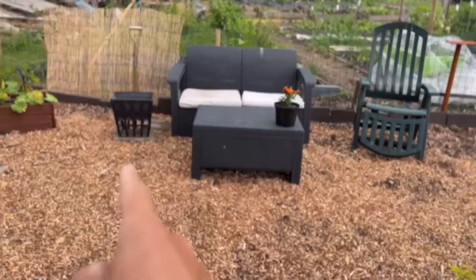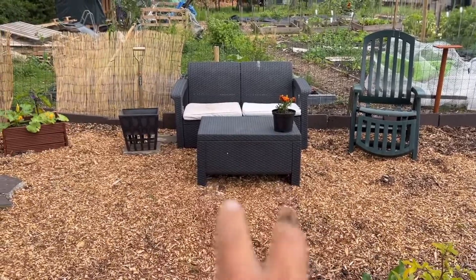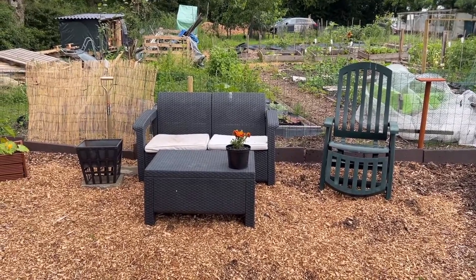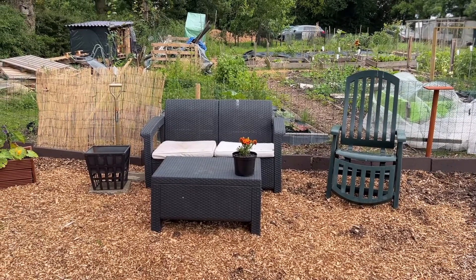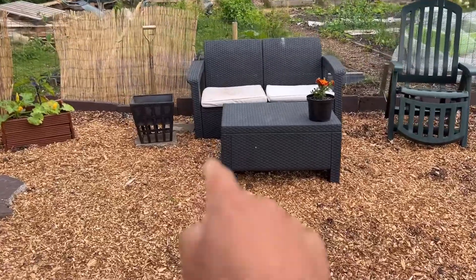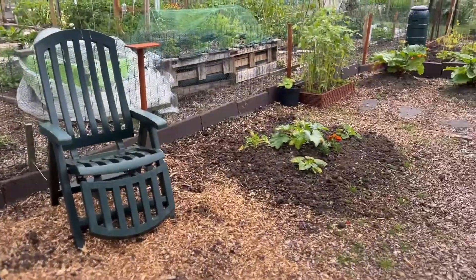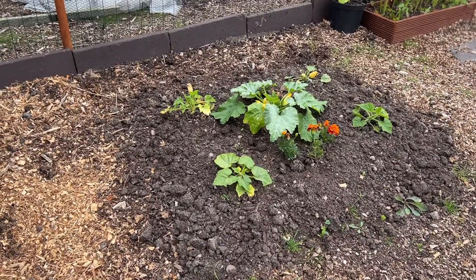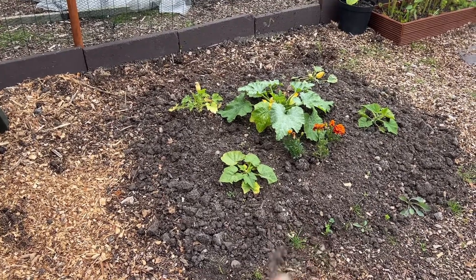I want to tell you a bit of a nightmare tale, if you pardon the pun. Originally, where I've now got the seating area, I had two mini cages — I had kale in one and some broccoli plants in the other. This area here was where I had one cage that I built. This is where the kale was, just in this section here, and then over here where we have this sort of messy lump of soil, I'm growing a marrow and some pumpkins.